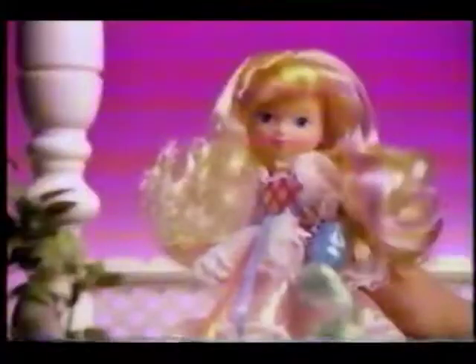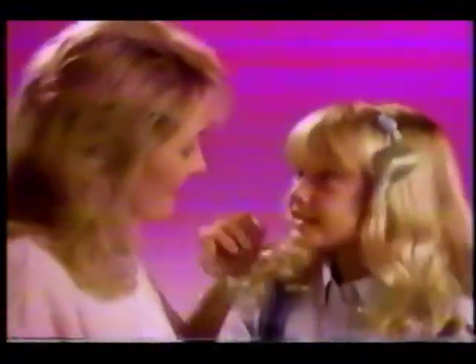Introducing Lady Lovelylocks, her friends, and Pixie Tail magic. You can see her hair flowing all around. Now it's up in a pretty crown. Lady Lovelylocks, she can change from a sweet young maid to a lady with glowing braids. How'd she do that? Her magic is the Pixie Tail she wears in her beautiful hair. Pixie Tails go everywhere.